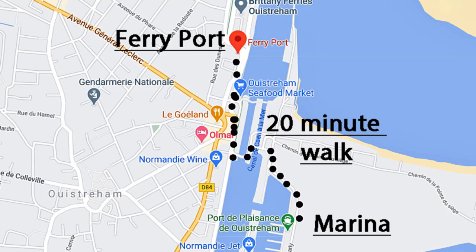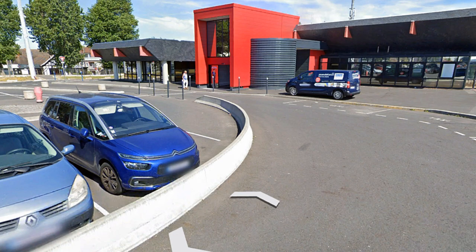Ouistreham is a great place to leave your boat if you want to go back to the UK because of the Brittany Ferry service that goes into the port there. If you decide to do that, you just walk up the road, cross the locks, hang a right, and ten minutes' walk is the Brittany Ferries terminal to buy your tickets. It might even be a good place to locate your boat with the ferry service.